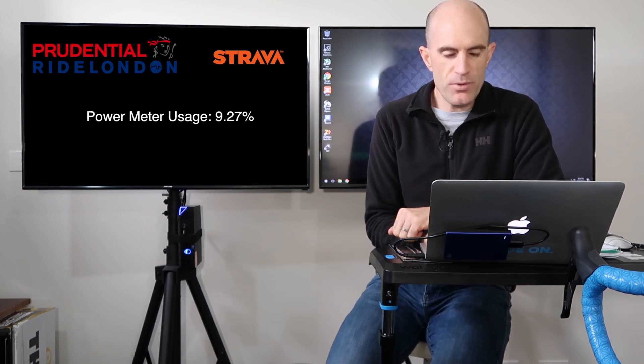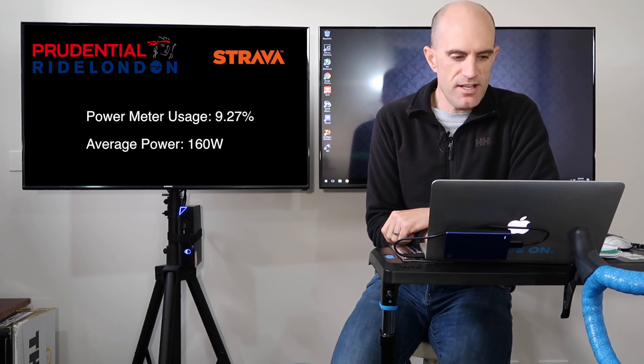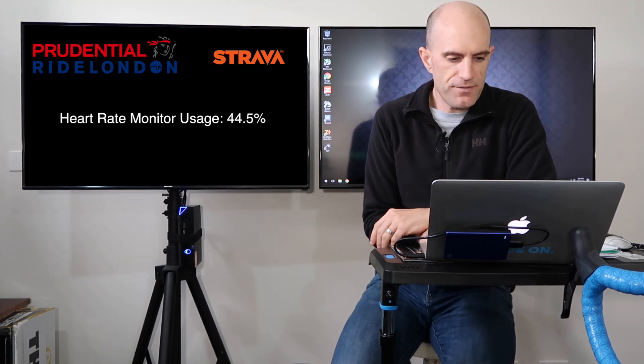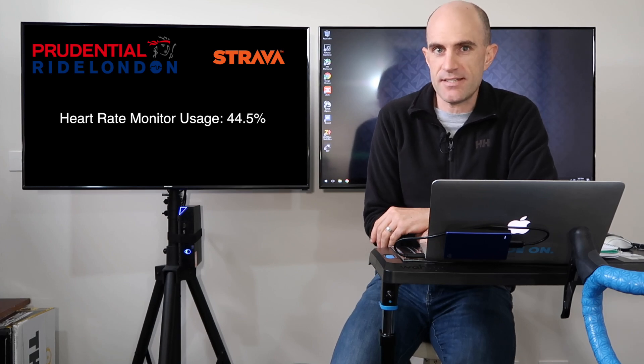Power meter usage was at 9.27%. The average power for those with power meters on the day was 160 watts. Heart rate monitor usage was at 44.5% — they're a lot cheaper and a lot easier to set up than power meters, but it's also valid to have both.